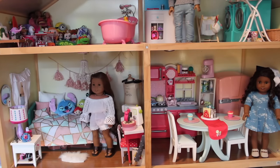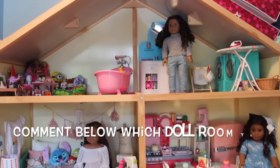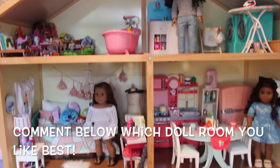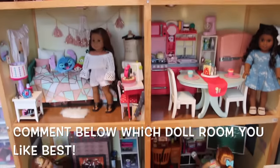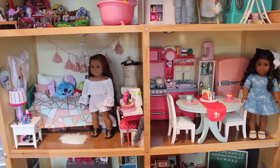Hey guys, it's Dina, and it's everybody's favorite time of year. It's time for my updated American Girl doll house tour for 2017. We've had a lot of changes to the Dina Ambina dollhouse, so be sure to comment down below which room is your favorite. Let's get started with this dollhouse tour.